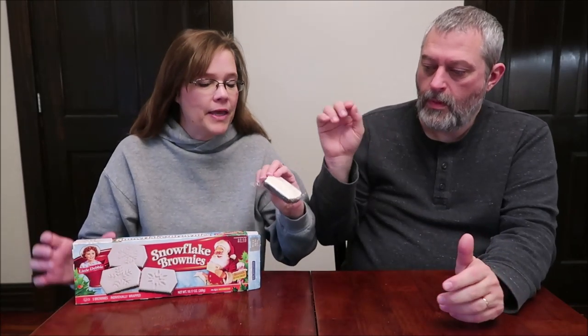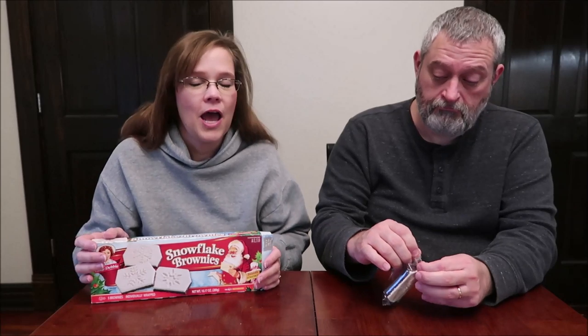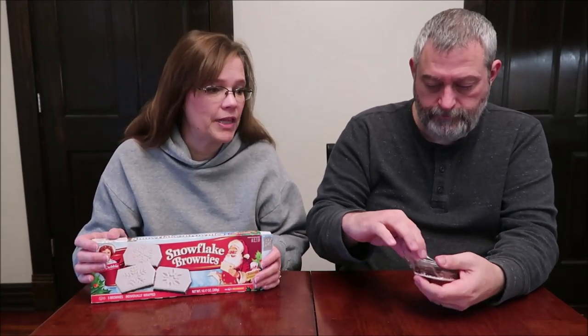Today, Kevin and I are going to be trying the Little Debbie Snowflake Brownies. I believe these are the first year that the Snowflake Brownies have come out. Barry recommended we review these. If Barry hadn't recommended them, honestly, I wouldn't have reviewed them. Because my bet is they're going to taste like all the other brownies — they're just going to have a white frosting instead of other frosting. But he really wanted us to review them, and that's why I got them.